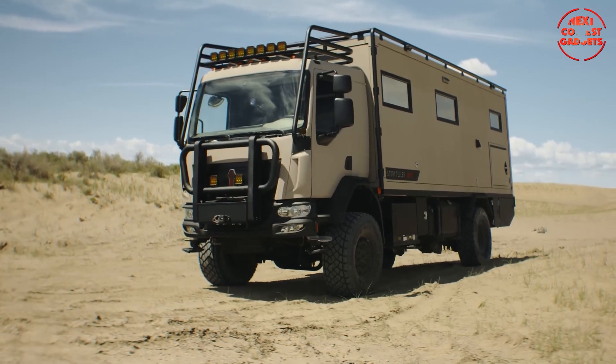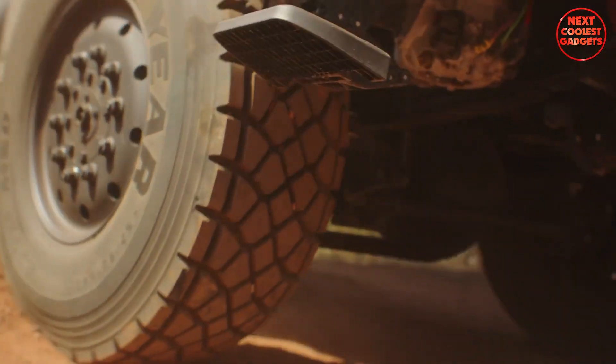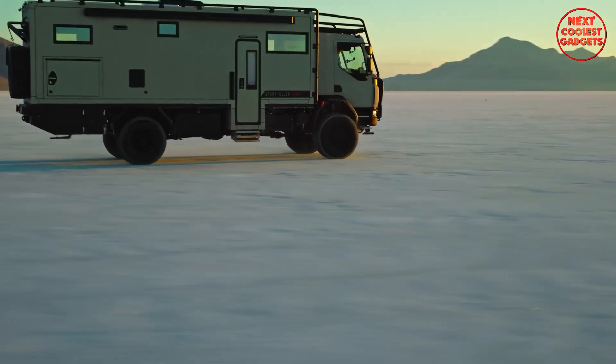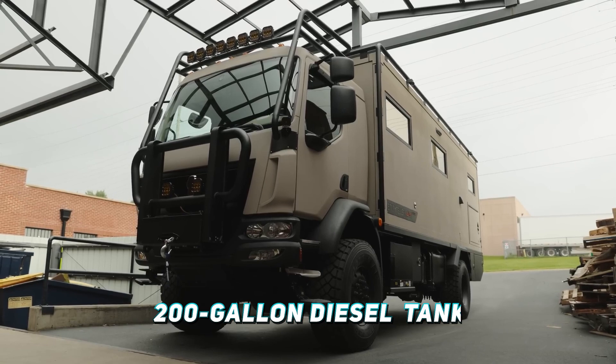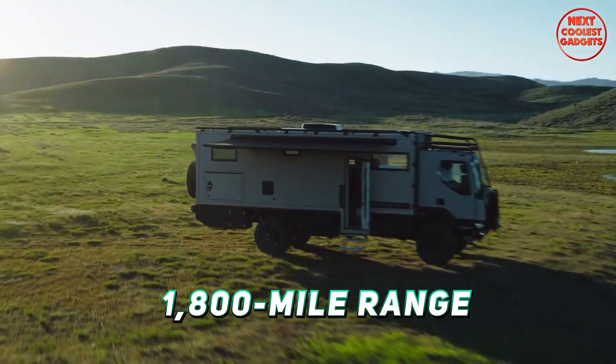The GXV exclusive Kenworth 4x4 conversion is where the Epic truly shines, transforming it into an off-road powerhouse. The 200-gallon aluminum diesel fuel tank provides an astonishing 1,800-mile range.